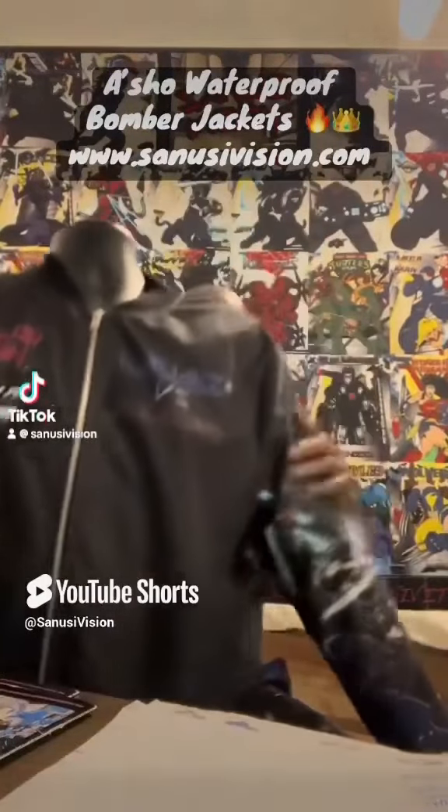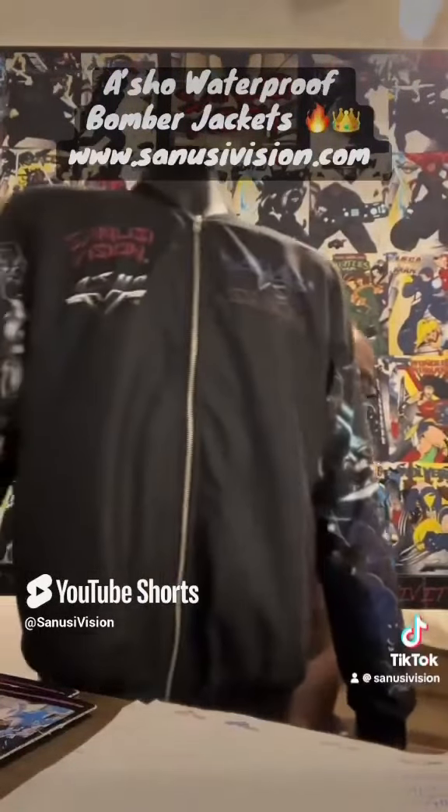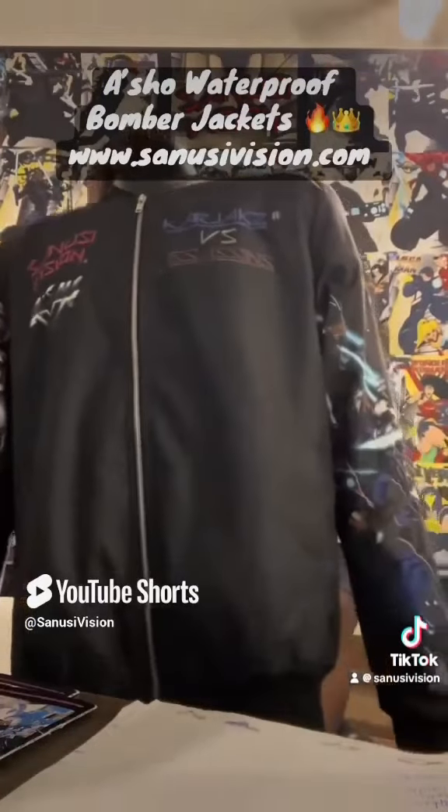This thing is spitfire and it's lit. Look at this — waterproof bomber jacket. And guess what else? It comes in black too.